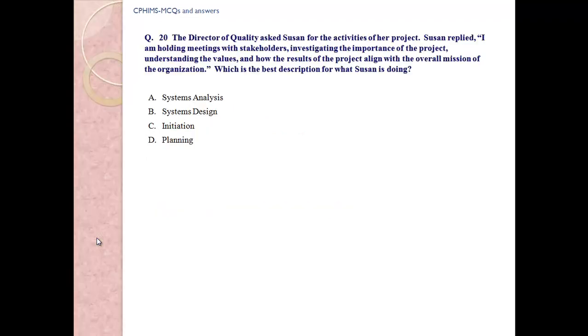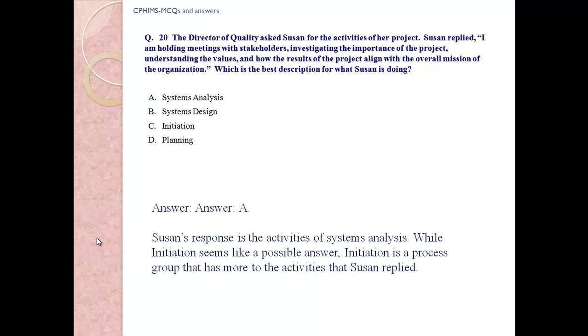Question number 20: The Director of Quality asked Susan for activities of her project. Susan replied, 'I am holding meetings with the stakeholders, investigating the importance of the project, understanding the values and how the results of the project align with the overall mission of the organization.' This best describes: A) System Analysis, B) System Design, C) Initiation, D) Planning. Answer: A, System Analysis. While initiation seems like a possible answer, initiation is a process group with different activities than what Susan described.